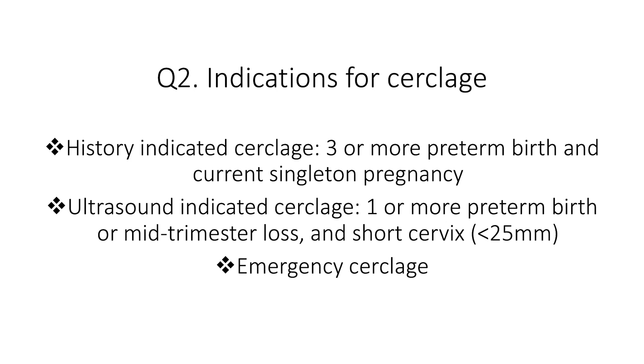The second indication is ultrasound-indicated cerclage — for women with one or more previous mid-trimester loss or preterm birth who now have a short cervix on ultrasound scan. A short cervix is defined as a cervical length of less than 25 millimeters. The third indication is emergency cerclage — for symptomatic women who present with premature cervical dilatation, often with exposed fetal membranes.